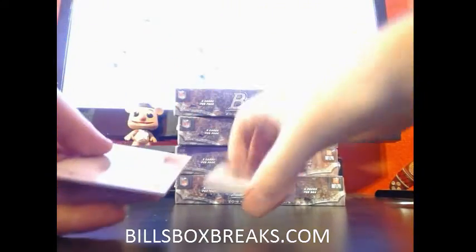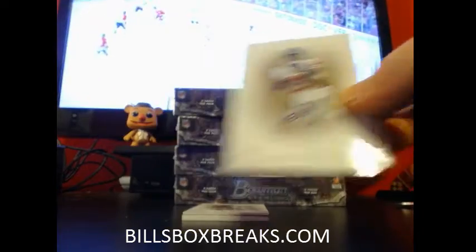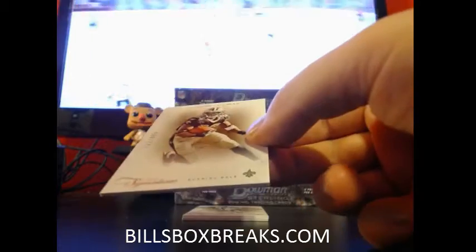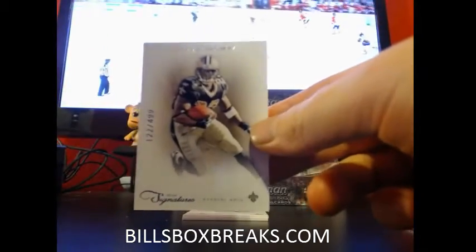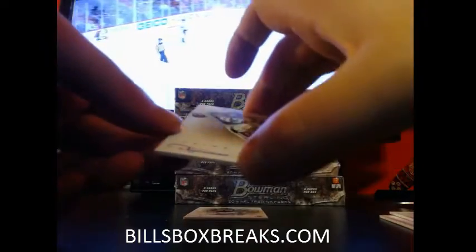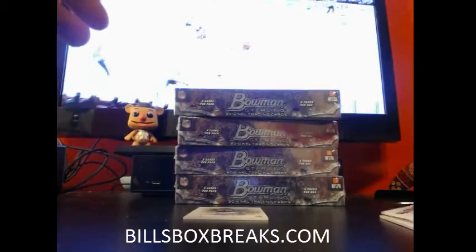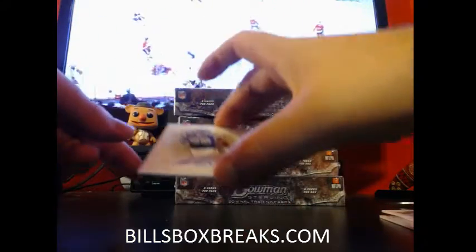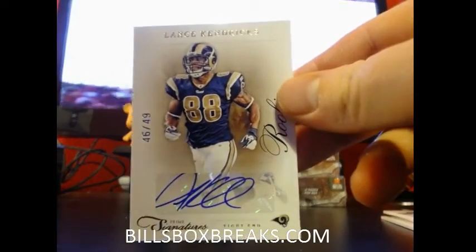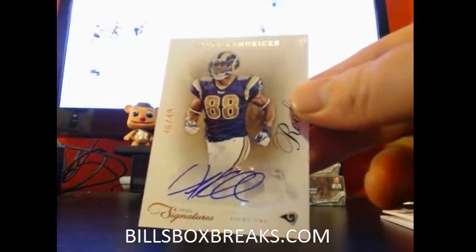And here we go with box number 30. First card: Hakeem Nicks, out of 499. Pierre Thomas, out of 499. Willie Davis for the Packers, out of 49. And the hit — nice one for the Rams — Lance Kendricks, out of 49. Rookie.